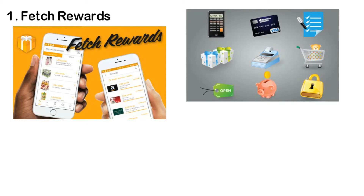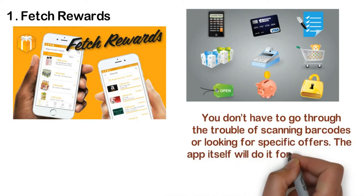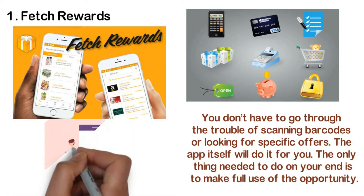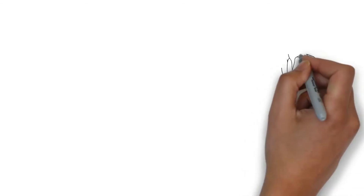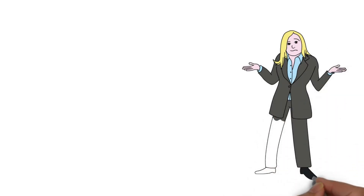You don't need to do any work other than sending Fetch your grocery receipts. You don't have to go through the trouble of scanning barcodes or looking for specific offers — the app itself will do it for you. The only supposed con is that you need at least 3,000 points before you can cash in your reward. The range of offers usually moves between 250 to 3,000 points, so hitting the minimum shouldn't be that hard. If you don't have a Visa or Mastercard, you can simply use the gift cards to buy things from the listed retailers. Remember, receipts have to be sent within 14 days.